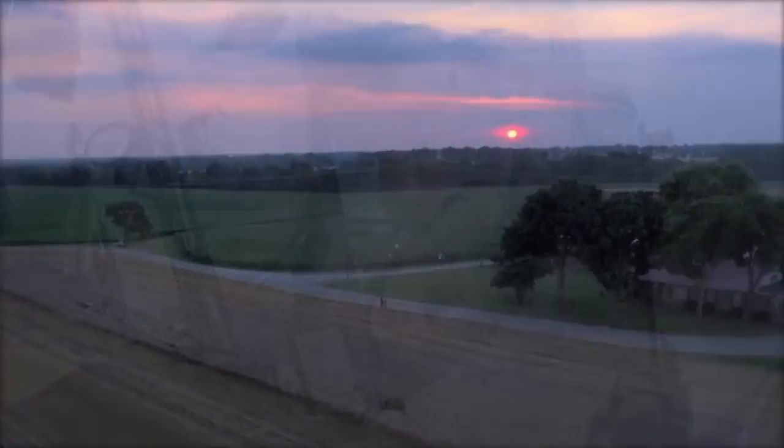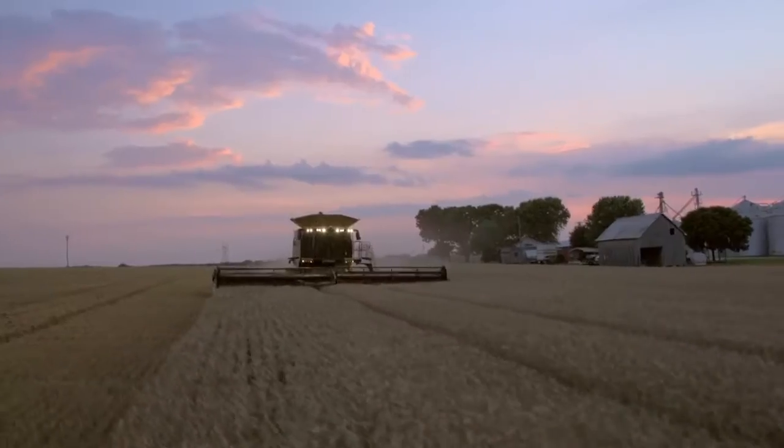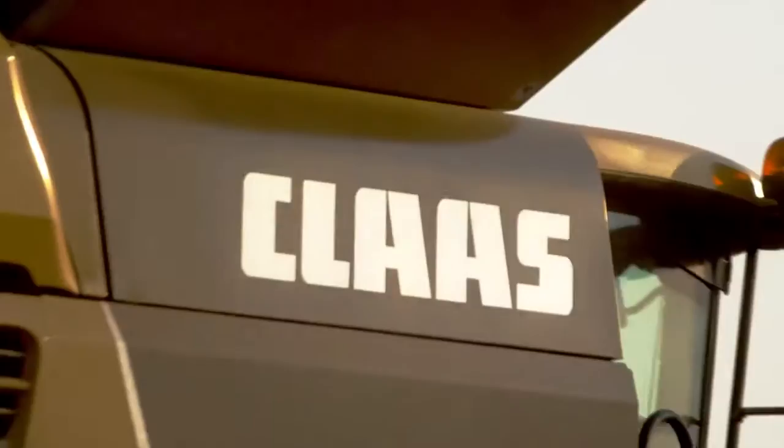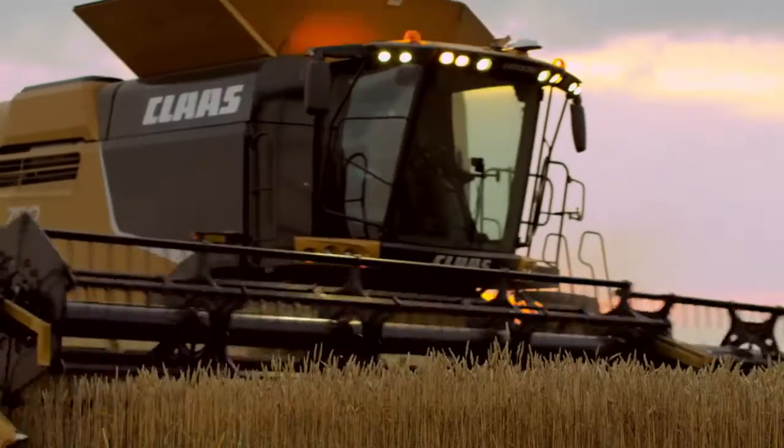He did it! My advice? Finish strong with the new Lexion. For the last century, a company called CLAAS has focused on harvesting excellence in fields throughout the world.